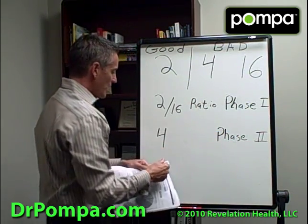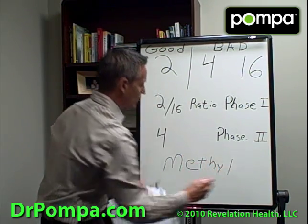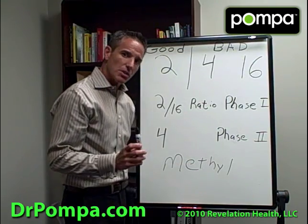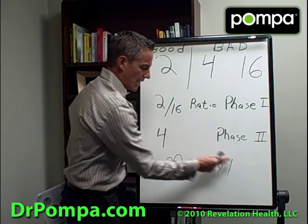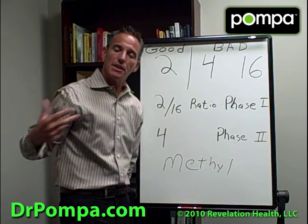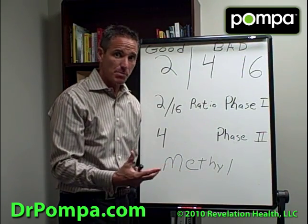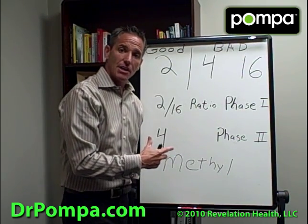In Phase 2, we attach something called a methyl group. Your body uses methyl groups to take toxins away. Also, in high times of stress, your body has to attach methyl groups onto adrenaline to activate and pull it out of the body. So in high amounts of stress, or with toxic exposure, your body wastes these methyl groups, and you build up the bad type of estrogen.